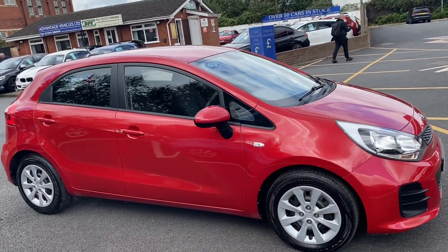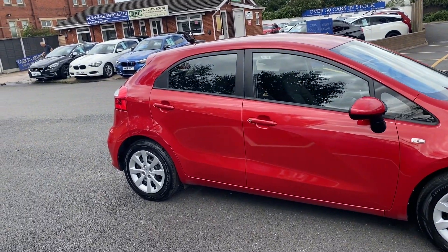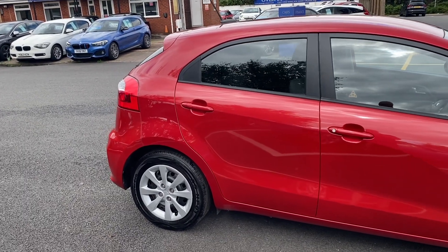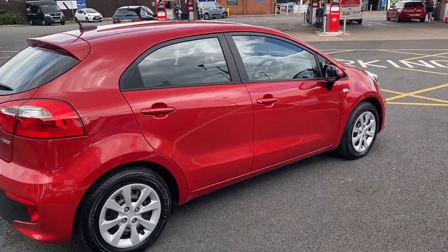Good morning everybody, it's Andy from Advantage Vehicles. I'm just going to walk and talk you around this new arrival. It's a 66 plate Kia Rio 1.1 diesel, 74 brake horsepower, and it's done 56,009 miles.